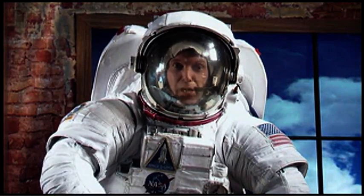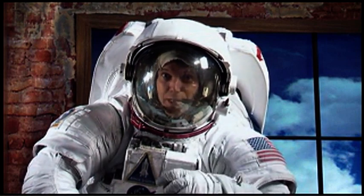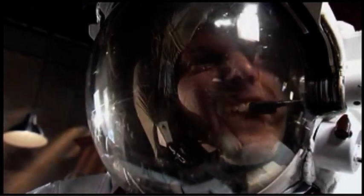Even though this suit's designed for the ultimate in protection and comfort, there are still some times when you might need to improvise. Here's a little secret: next time you're out on that six-hour spacewalk and your nose starts itching, you just use the microphone like this.